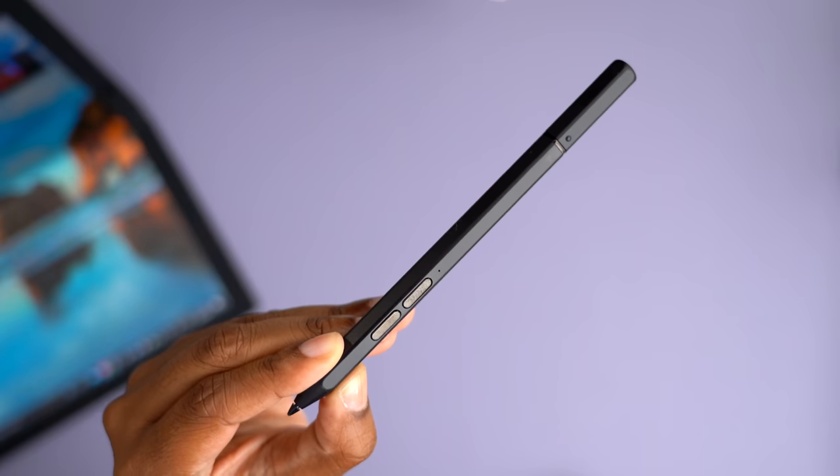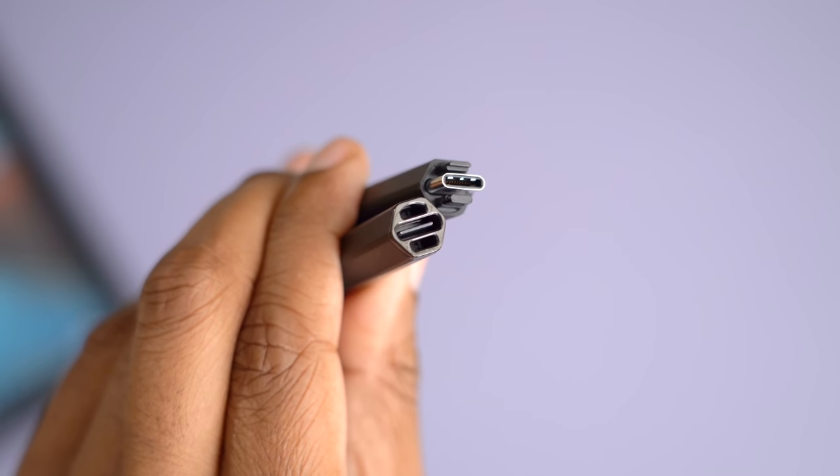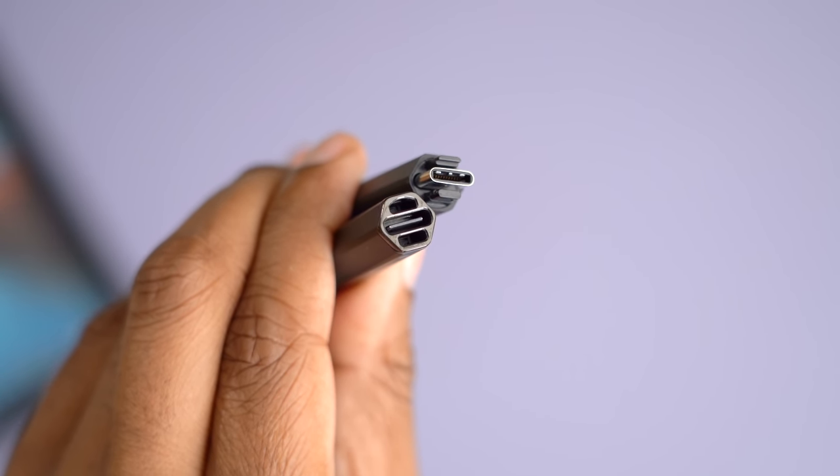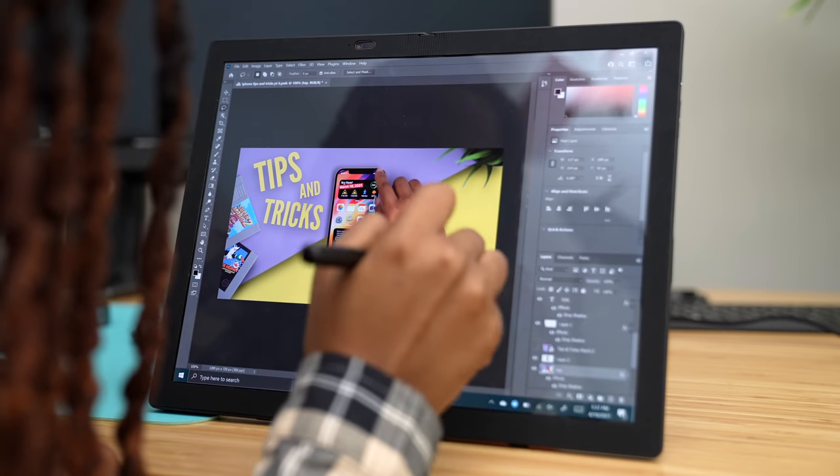The stylus charges via USB-C. I found it most useful for marking up documents, signing them, getting a more precise touch on screen, and for editing photos.